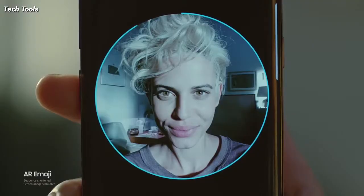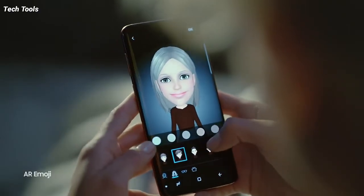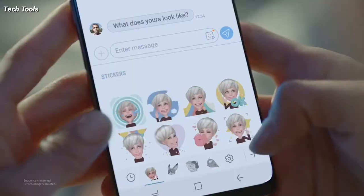Add a personal touch and express yourself with AR Emoji and flattering filters, Samsung claims.